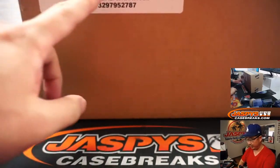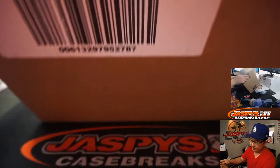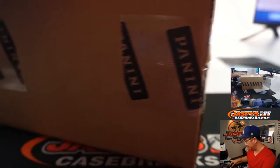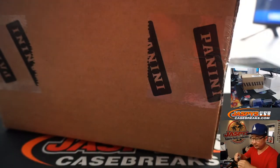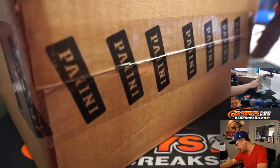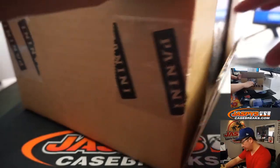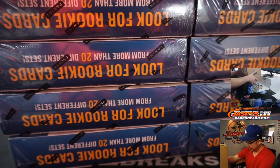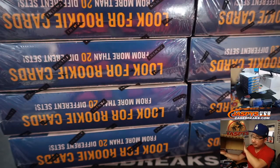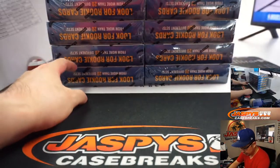Let me just show you this really quick. Twelve boxes per case, we're doing four boxes — so thirds. One, two, three will be from the same case. Four, five, six will be from a second case. There is a checklist for this — I don't have it handy, but cardboardconnection.com and groupbreakchecklist.com have checklists for this.